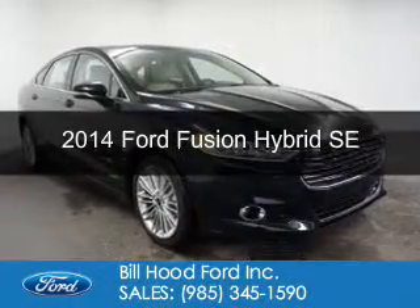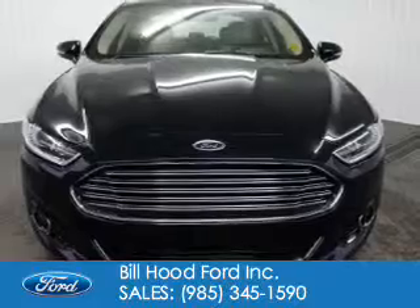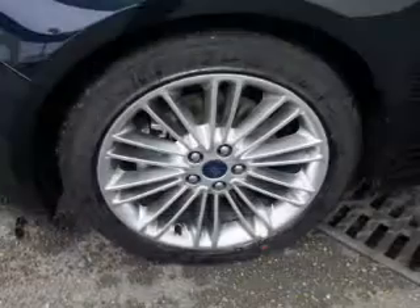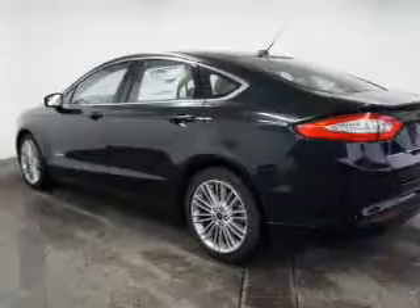This is a new 2014 Ford Fusion Hybrid. Powered by front-wheel drive, a 2-liter, 4-cylinder engine, and an automatic transmission, great fuel efficiency saves you money by requiring fewer trips to the gas station.